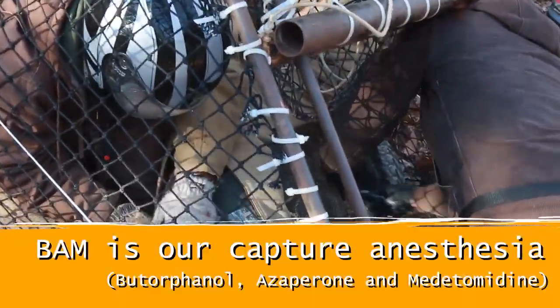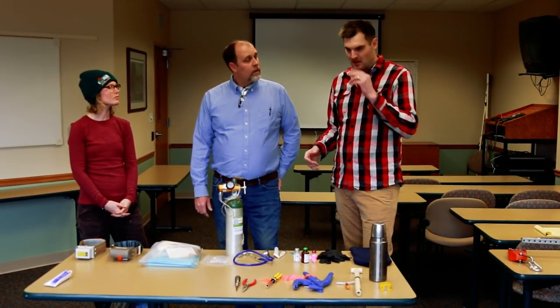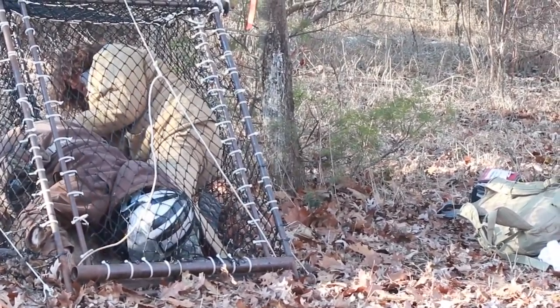Every deer gets a different amount of FAM. Once all the drugs have been administered to all the deer we've captured, everybody's just going to be quiet for five to ten minutes. We need to give some time for the drug to take its effect on the deer.